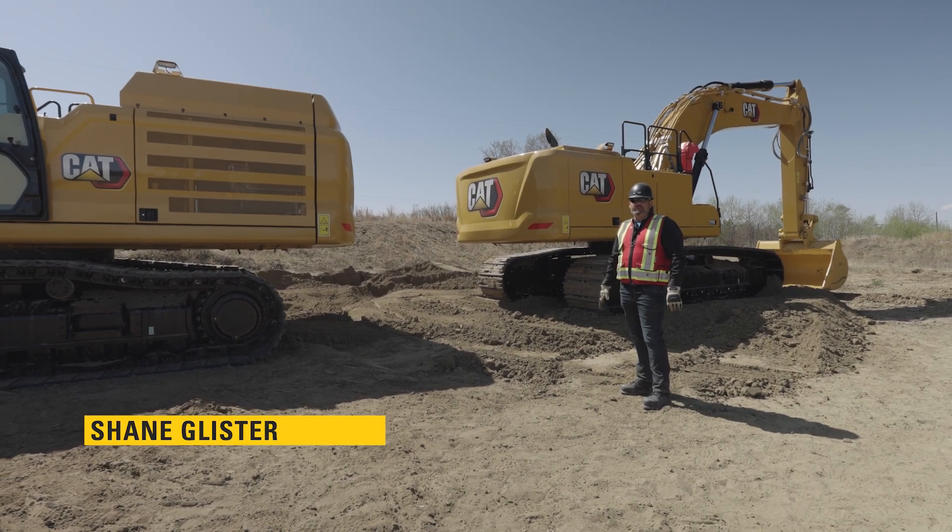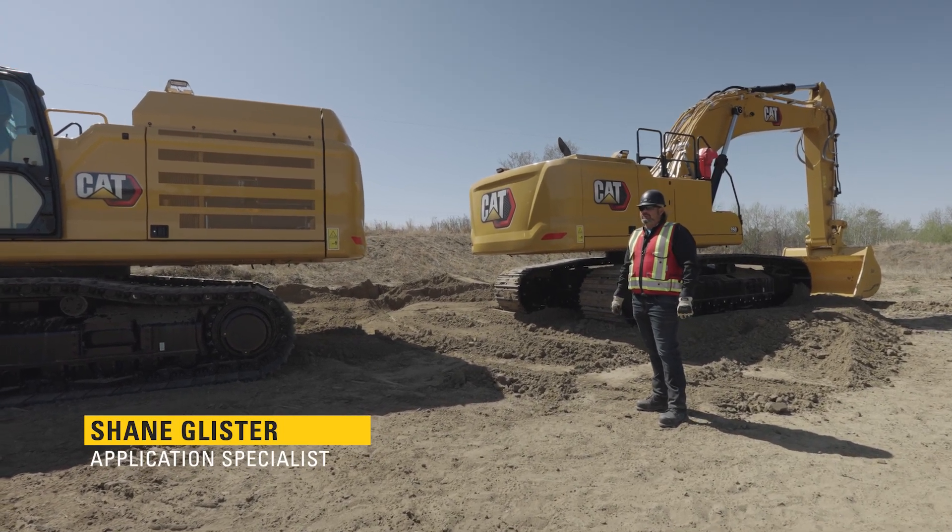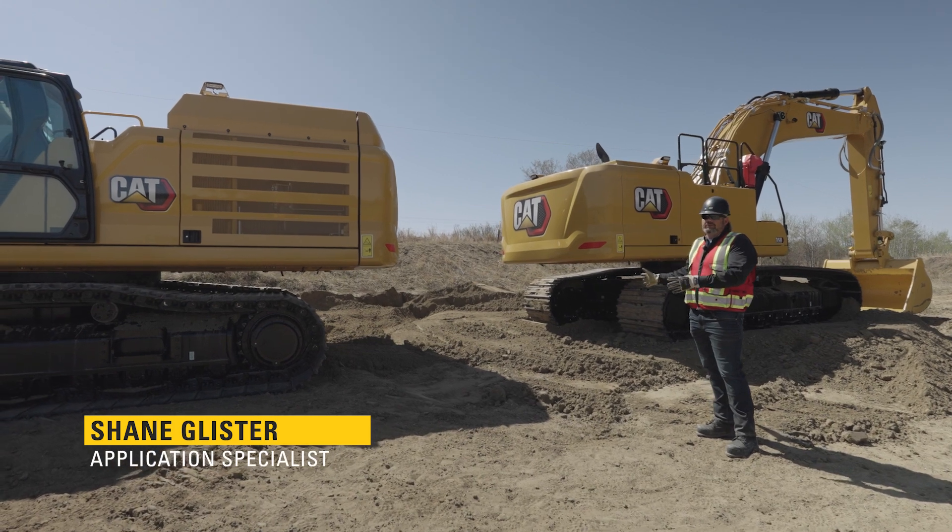Hello, Shane Glister, application specialist with Finning. I'd like to go over the two different 50-ton offerings from Caterpillar.